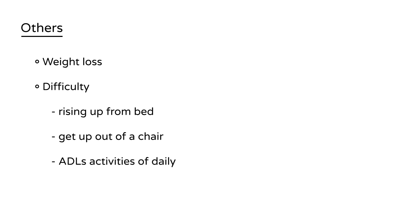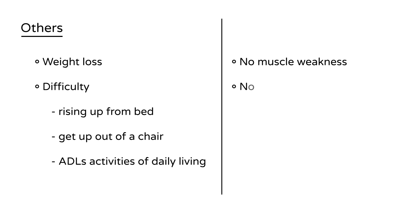The patient will generally have difficulty with ADLs — activities of daily living. PMR needs to be distinguished from other medical conditions. Importantly, there is no muscle weakness, no muscle atrophy, and on physical exam the patient will display normal muscle strength.